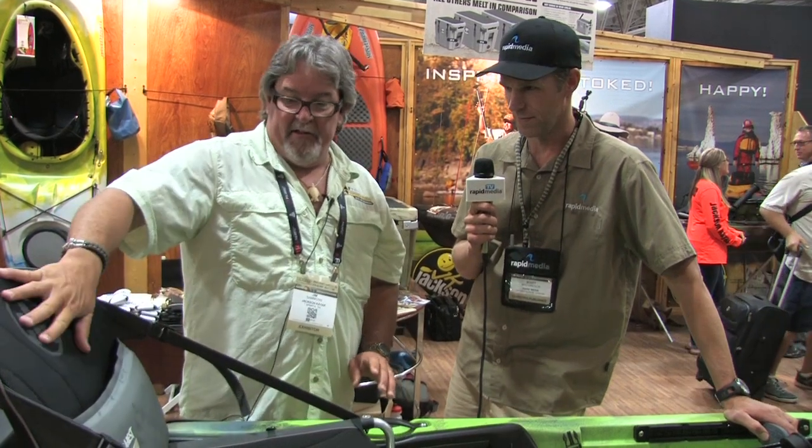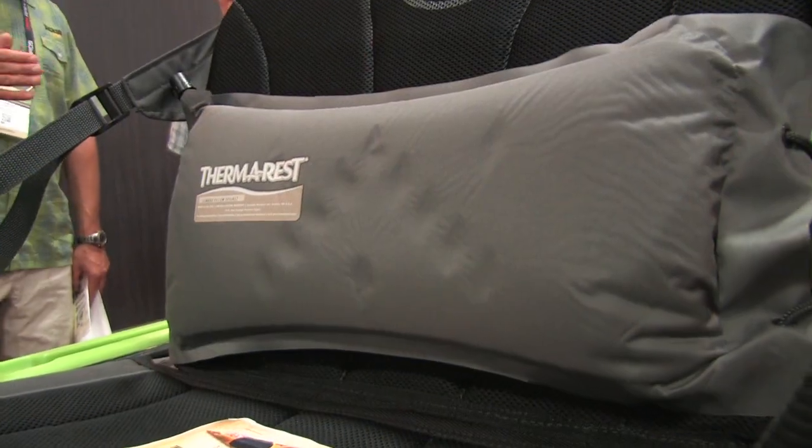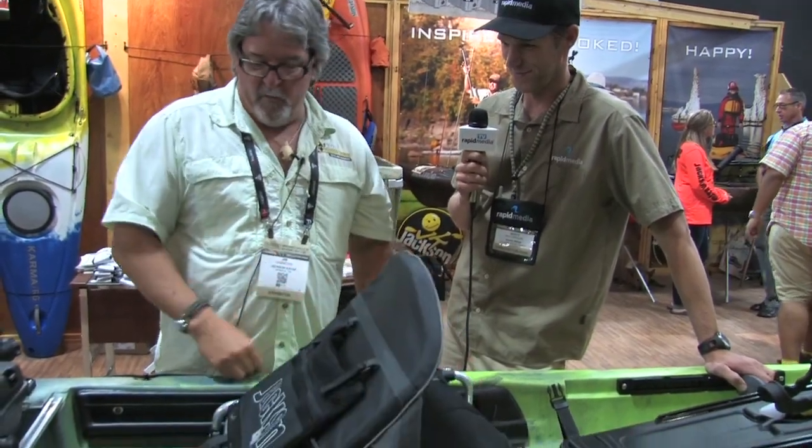The new elite seat is much more comfortable than the old one. It comes with the Therm-a-Rest lumbar support, which I love — I've got a bad back and this makes a huge difference in comfort on the boat.